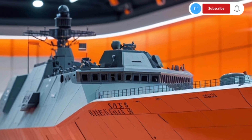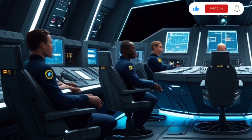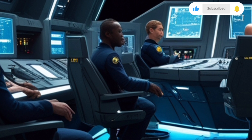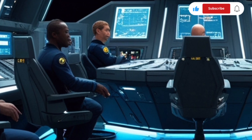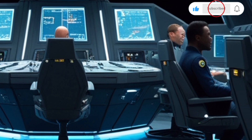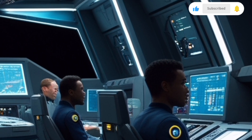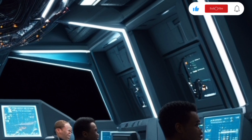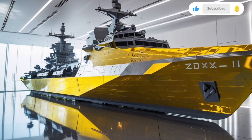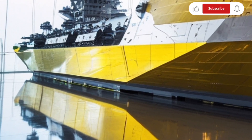Performance-wise, the Batch-2 maintains the proven propulsion system of a combined gas and gas (COGAG) configuration, featuring four LM2500 gas turbines. This setup allows the ship to reach a top speed of around 30 knots, with a cruising range of over 5,500 nautical miles. These specifications ensure the destroyer is not only fast enough for escort missions and rapid deployment but also capable of long endurance operations across the Pacific or Indian Oceans. The integration of improved automated control systems reduces crew workload and increases efficiency.